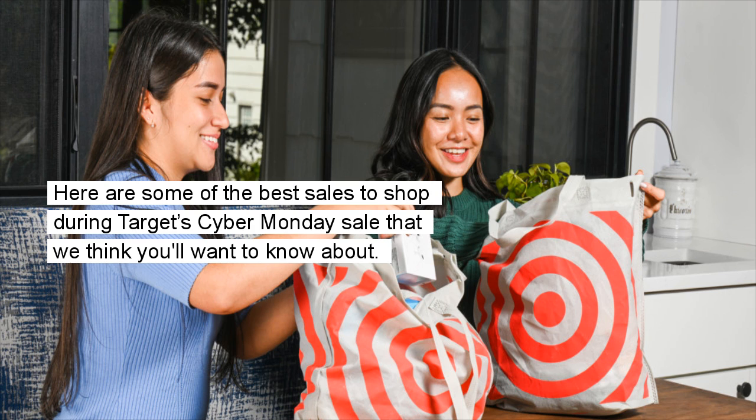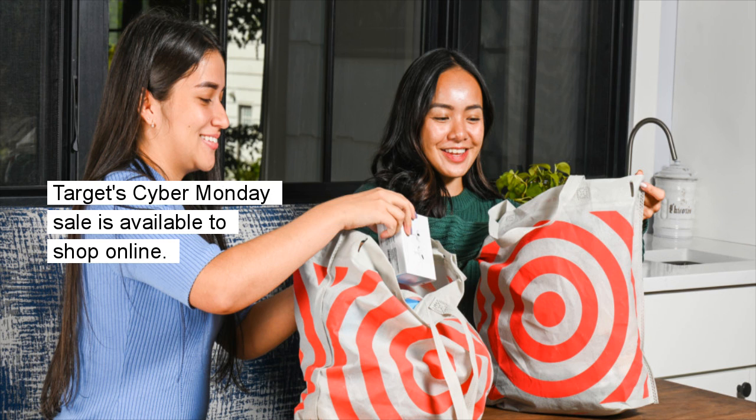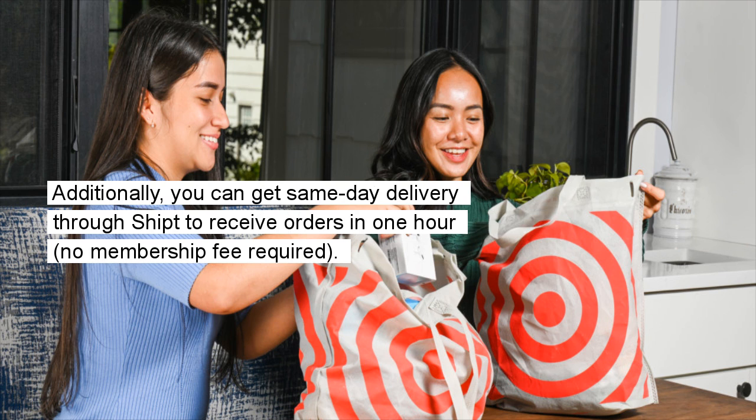Here are some of the best sales to shop during Target's Cyber Monday sale. Target's Cyber Monday sale is available to shop online. Ship your purchases or use Target's order pickup option for curbside pickup — what the retailer calls drive up — to get your items in as soon as two hours. Additionally, you can get same-day delivery to receive orders in one hour, with no membership fee required.